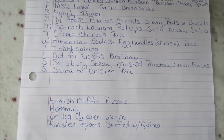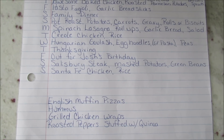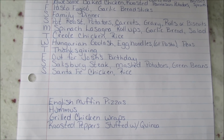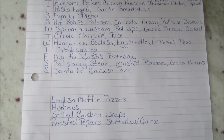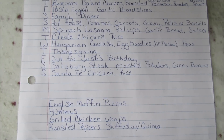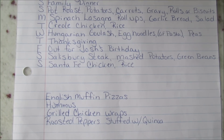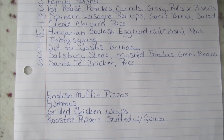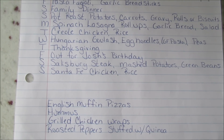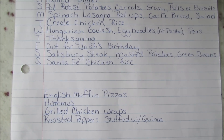I was asking my guys what they wanted for lunches and they really like English muffin pizzas, which are incredibly easy to make, so I'll do those probably next week. I was thinking grilled chicken wraps with hummus, but at the store I thought they'd like grilled chicken Caesar salad wraps better, and they agreed. I'm also going to make my roasted peppers stuffed with quinoa.